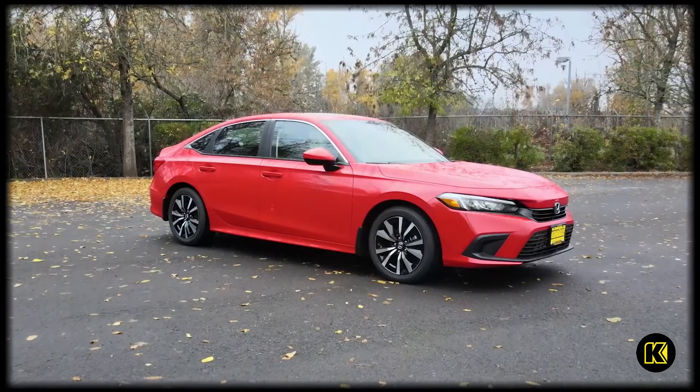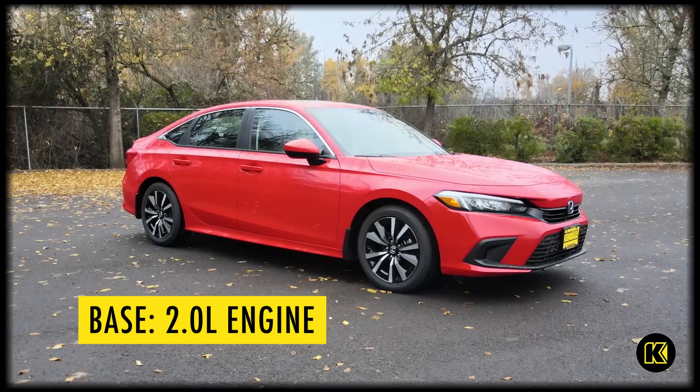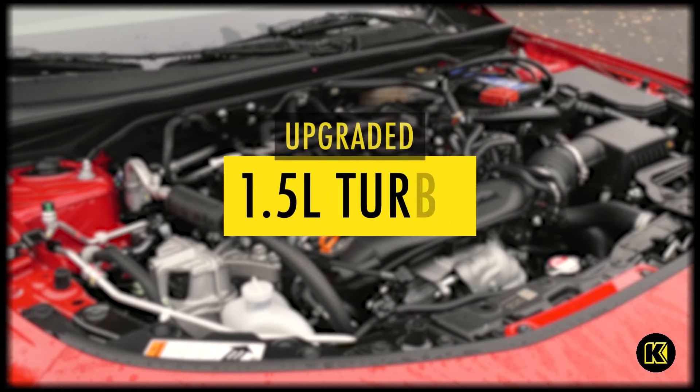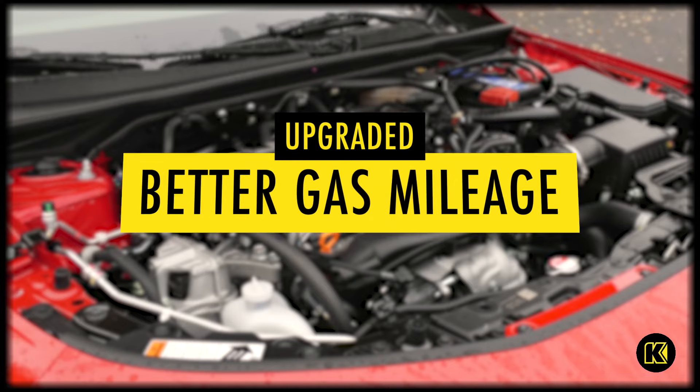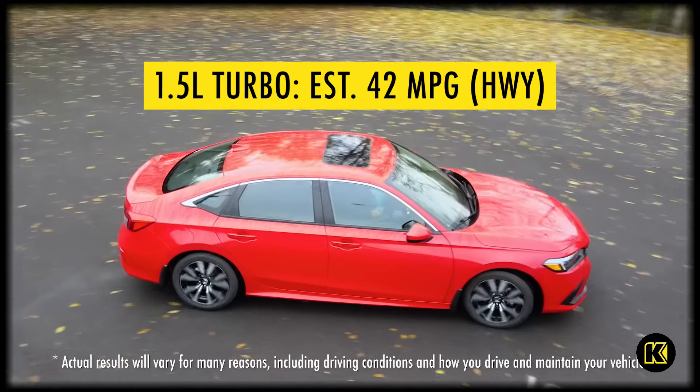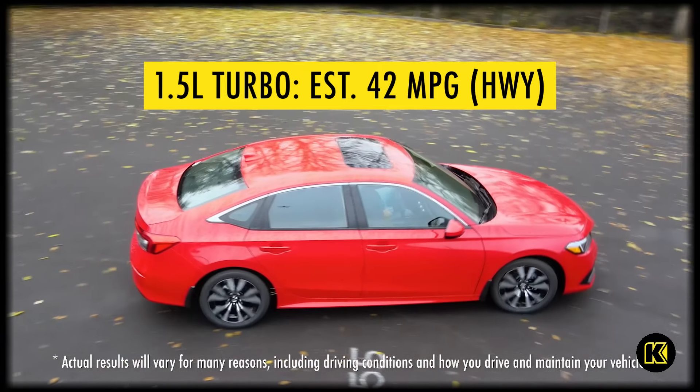The 2024 Honda Civic can still be had in a sedan or hatchback version, and either one can come with the base 2-liter naturally aspirated engine or the upgraded 1.5 turbo that gets even more power and even better gas mileage. With the upgraded engine, it gets 42 miles per gallon on the highway. Getting into the 40s with a regular gas engine is always impressive.